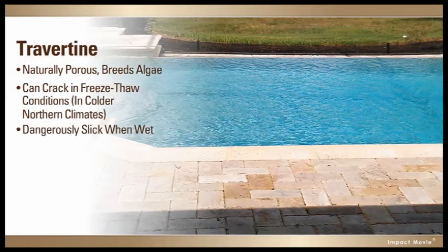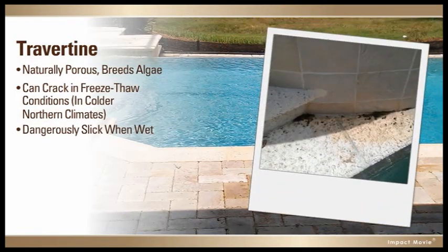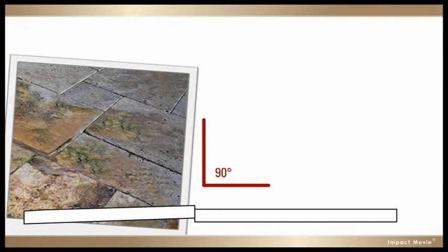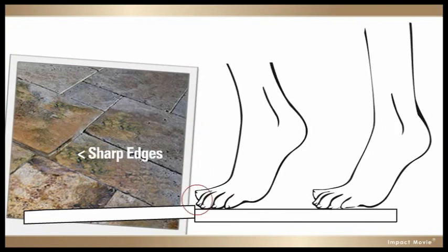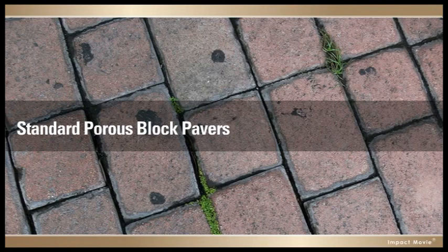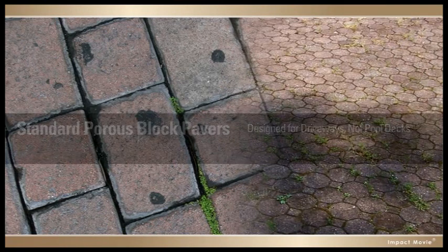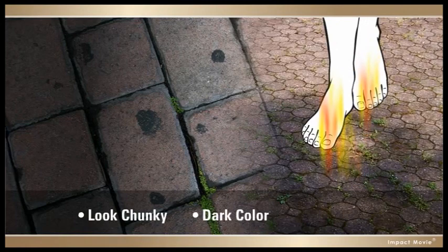Plus, it's dangerously slick when wet and easily affected by common pool chemicals, and as travertine shifts, it also creates sharp edges that can stub toes. Standard porous block pavers are designed for driveways, not pool decks. They look chunky and are dark in color, which makes them hot to walk on.